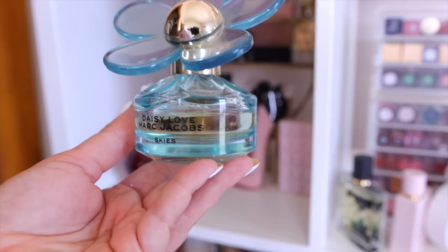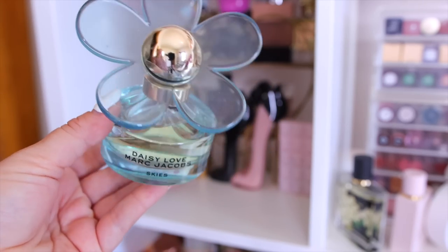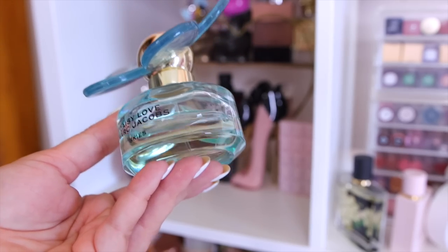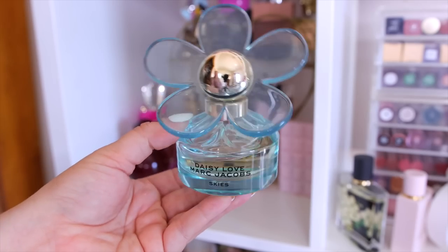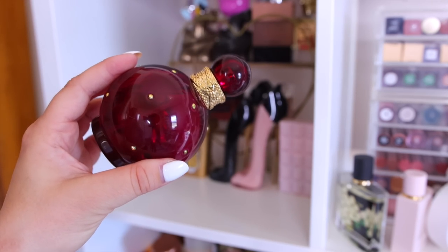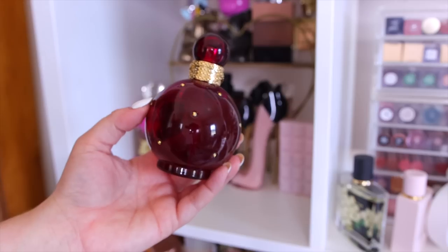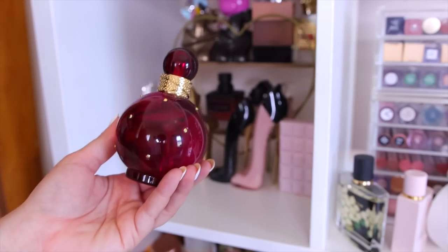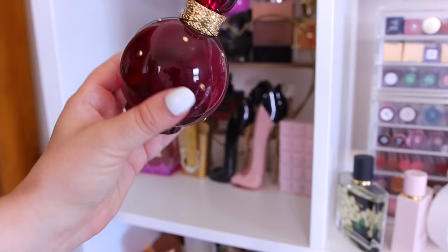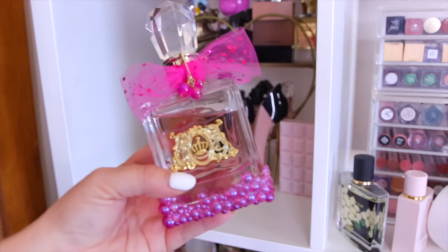I'm going to declutter the Marc Jacobs Daisy Love Skies — I just don't reach for it. It has a slight whipped cream note which intrigued me, but it's very light and I never grab it. I have to keep Britney Spears Fantasy Intense though — there's just something about it that makes me happy. This version is quite long lasting and smells like the original but a hint deeper and more long-wearing.